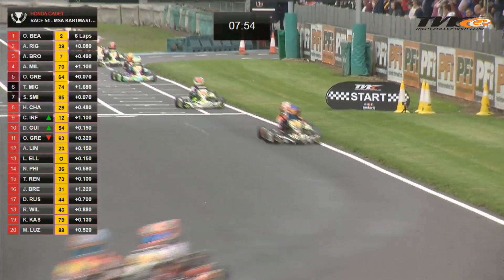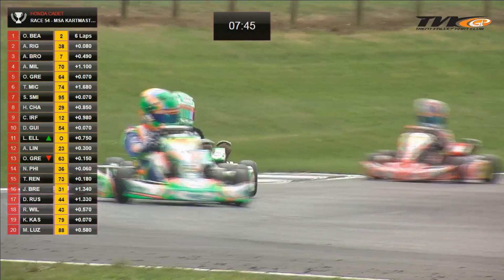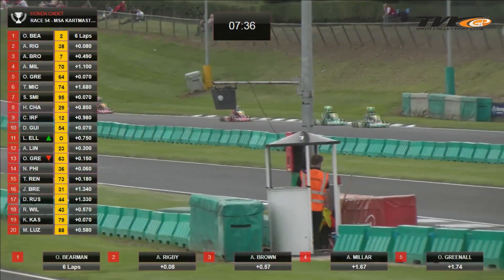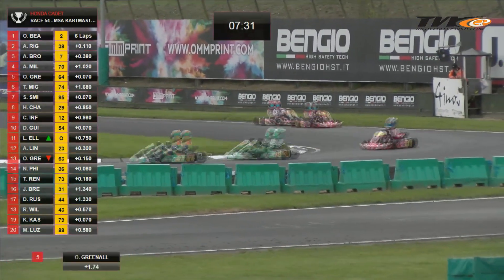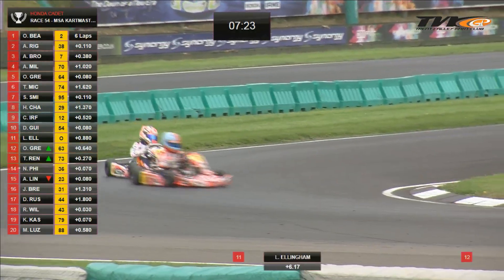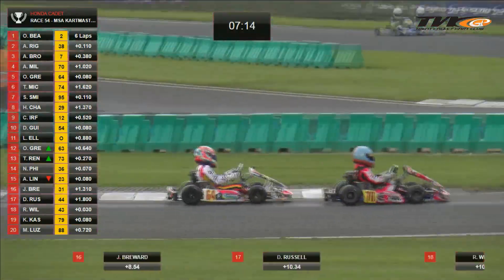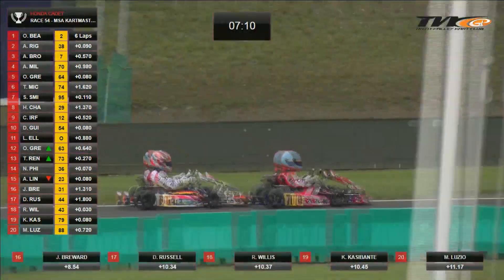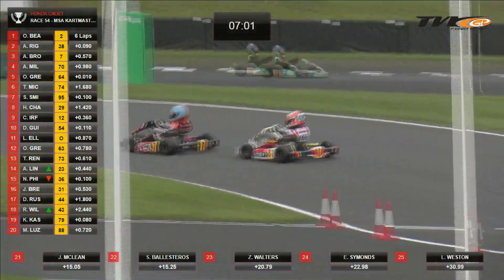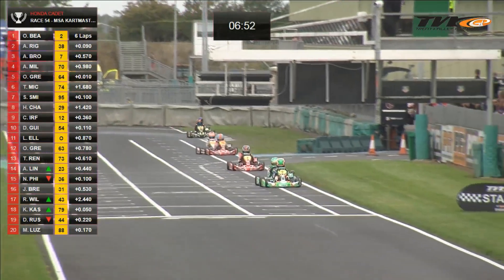Bearman and Rigby are now half a dozen cart lengths clear of the number seven of Archie Brown. Brown has not got anyone to push him along because Miller and Greenall are another ten cart lengths behind. So Archie Brown in cart number seven — the current British Championship leader — has to get on terms with the two leaders without any help. He's got Miller in that distinctive blue and orange crash helmet, and Greenall trying to catch him to work with him. The Next Gen team is run by former double Kart Masters champion David Bell Chambers, who does a lot of driver coaching.